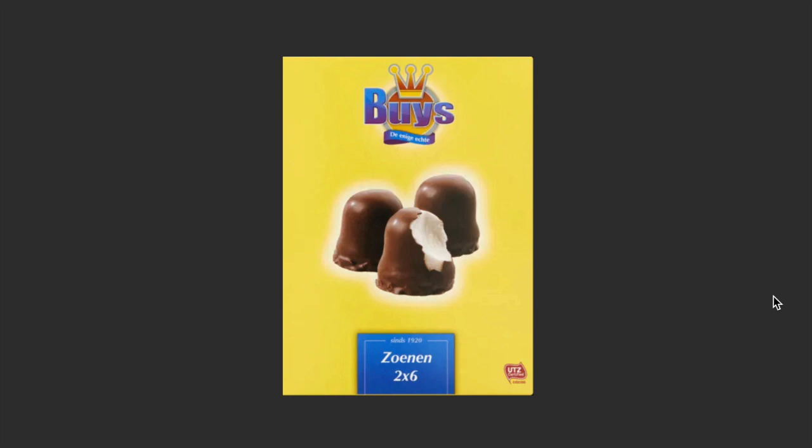Up next, negezoenen — now they call it zoenen, you already hear why. It has a thin chocolate outer layer with whipped cream inside and a cookie bottom. I do recommend trying this one.